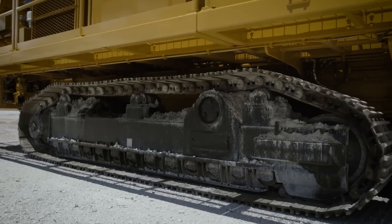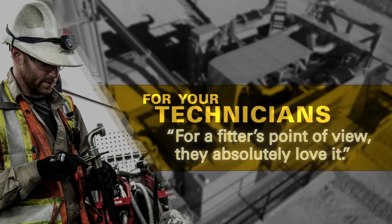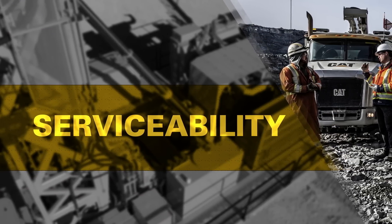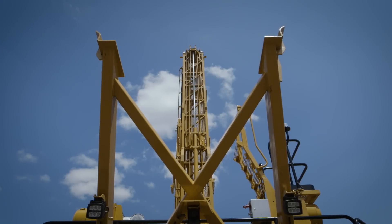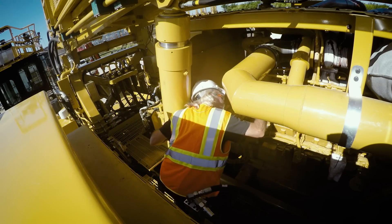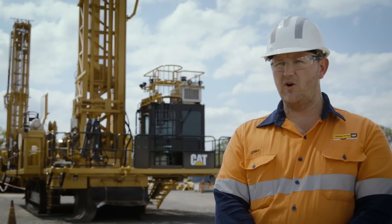The mean time between failure and the mean time to repair — that's just purely impressive. From a fitter's point of view, they absolutely love it. With the integrated computer systems it's easy to diagnose if there is a problem; the drill itself will help diagnose its own faults. The way the drill's set out, the hoses are all run where they need to be so they don't rub, and pumps are easy to get to. If the fitters are able to get it back on track and spinning, then it predominantly keeps the mine happy.